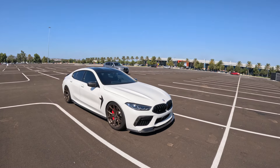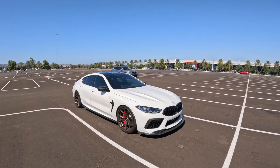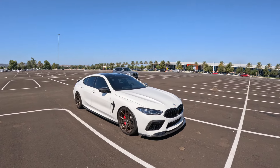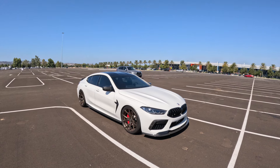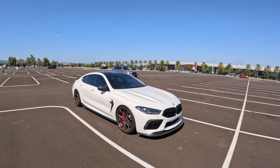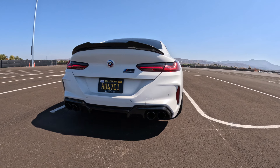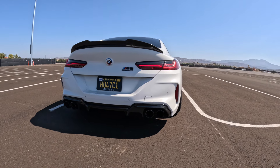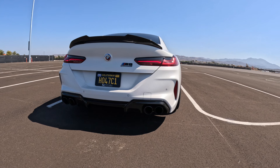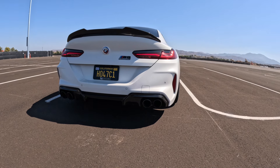Some advice for future owners if they're in the market looking for one: honestly, stock this car sits too high. You've probably got like two inches it's got to go down, otherwise it's sitting extremely high and it doesn't have that look. I think that's what helps it look more aggressive. Outside of that, just enjoy it, drive it, take it down the road, open it up — it's fun.